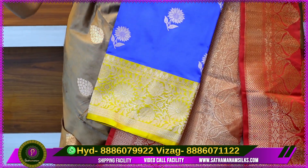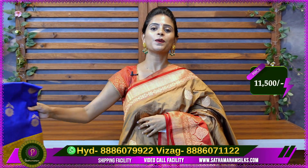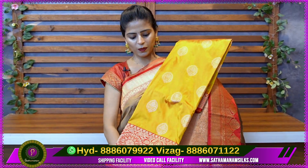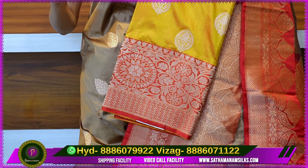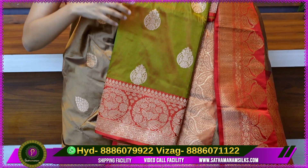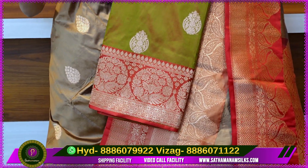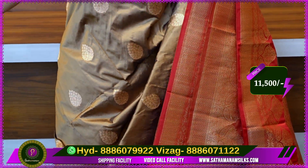You can choose colors — whether a bright color or a light color, you can choose a different color. This one is yellow and red, which is also a traditional color. It is a very good color combination. Next one is red — you can choose a different color. The price is Rs. 11,500.